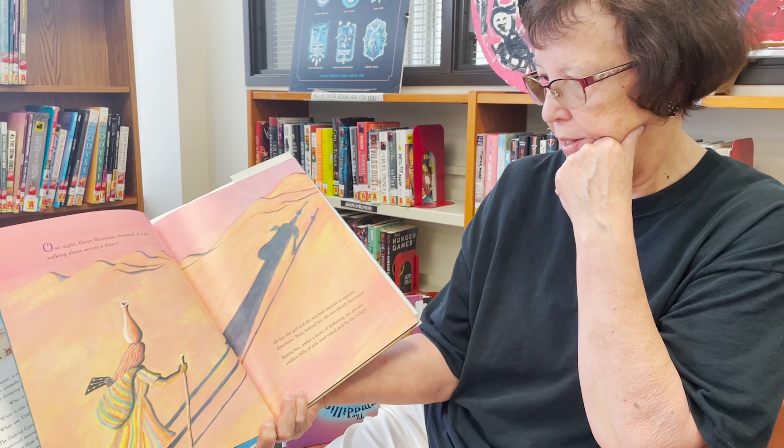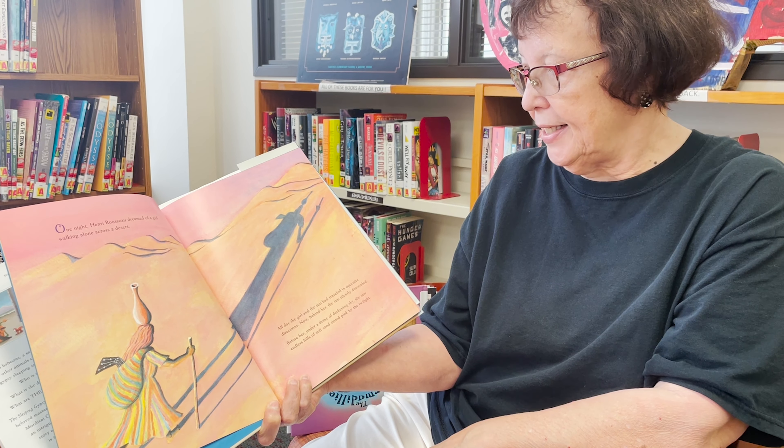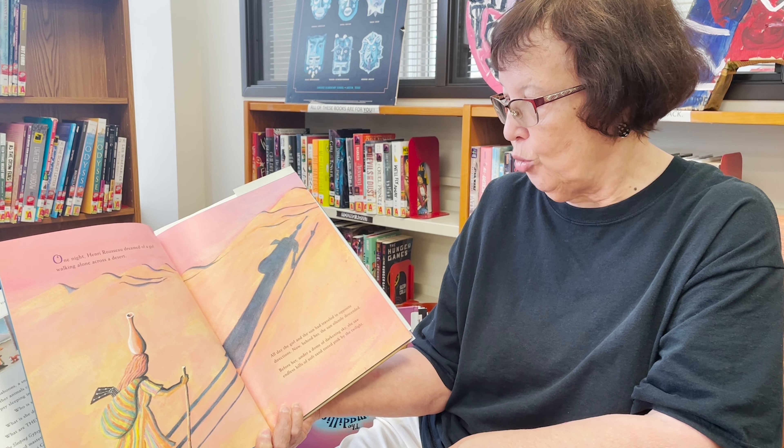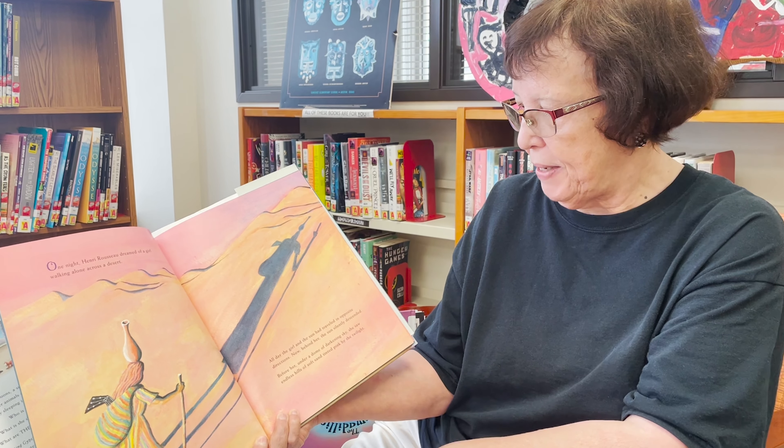One night Henry Rousseau dreamed of a girl walking alone in the desert. All day the girl and the sun had traveled in opposite directions. Now behind her the sun silently descended. Before her, under a dome of darkening sky, she saw endless hills of soft sand tinted pink by the twilight.